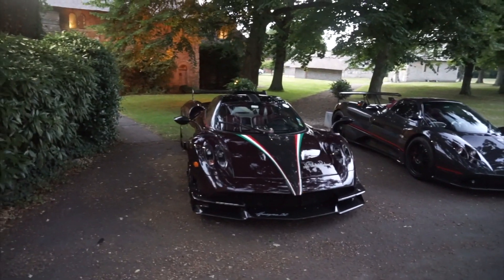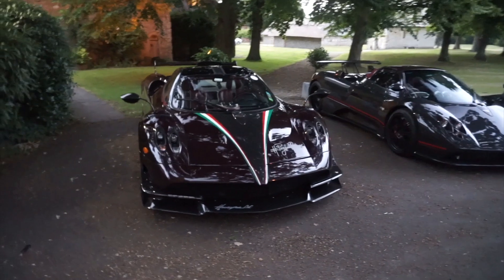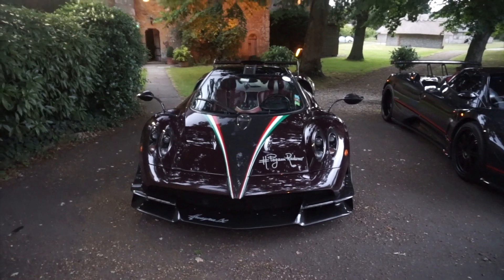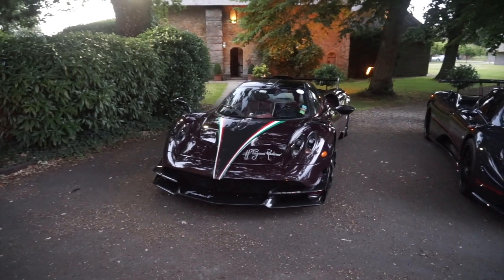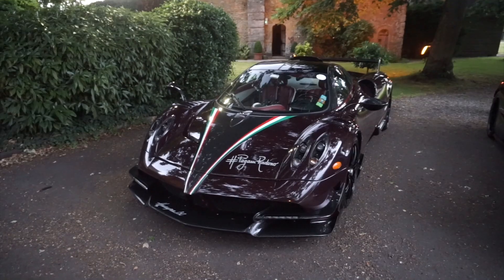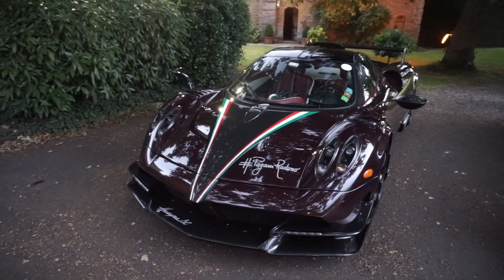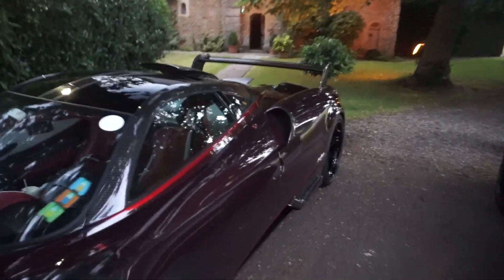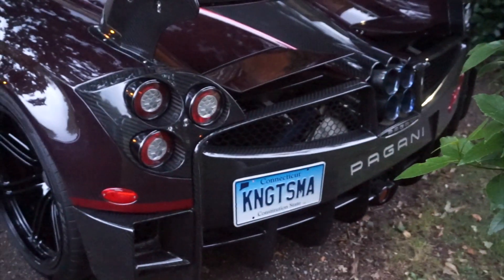Starting off with this one — Huayra BC, one of the newest cars from Pagani, this one being the King Tasma. Coming all the way from Connecticut in America here to Chichester for Goodwood Festival of Speed, taking part in the Pagani Raduno, which took place in Italy this year driving some incredible roads in amazing heat. You can see the tricolore stripe running across the bonnet and on the wing mirrors. The Huayra BC is renowned for its massive wing, and this one features some very cool blue tips on the exhaust.